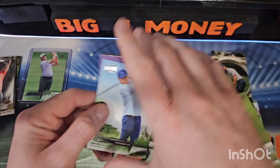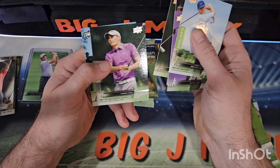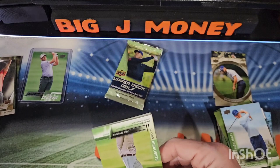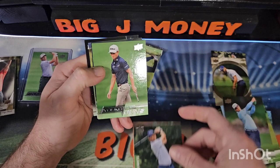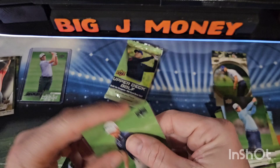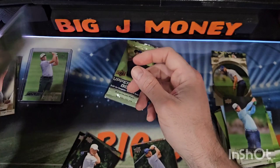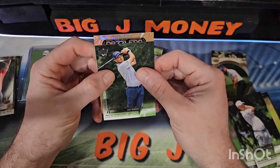Should have one more Young Guns left somewhere. That was kind of an all-base pack there. Coal Hammer — oh, that must be our Dazzlers, because you get one Dazzler per tin. And there's our other Young Guns: Will Zalatoris. Very nice. Lucas Glover, Ryan Fox, and Bernd Weisberger.